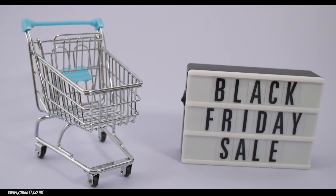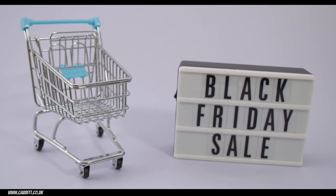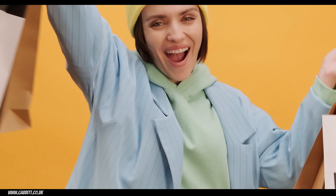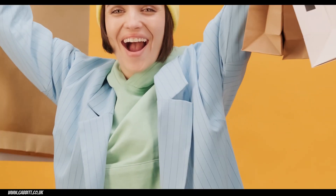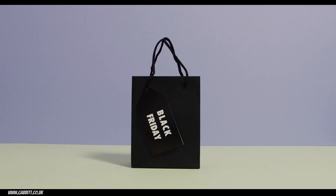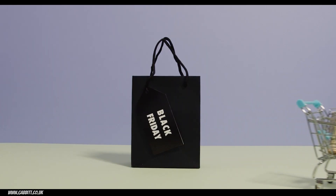So that's my rundown of Black Friday — hopefully that's helpful. Again, I want to stress only buy these things if you feel you need them or you've been looking out for them, maybe waiting for them. Don't feel pressured into buying things just because there's a reduction. Thanks for watching and I hope this helps — see you next time.